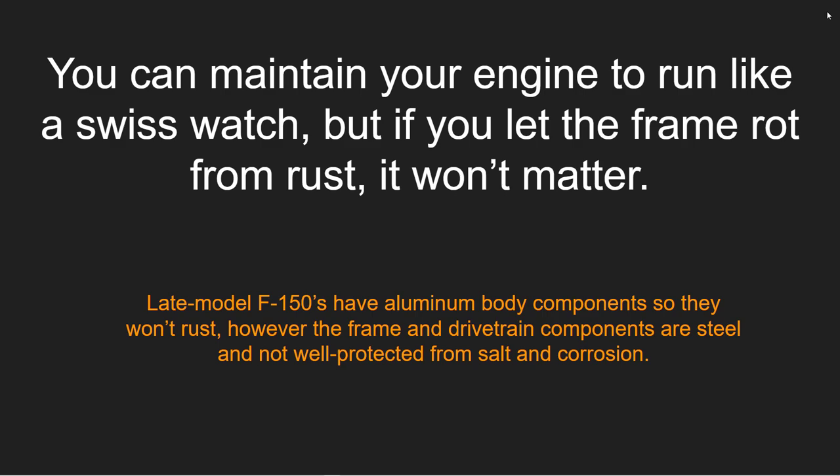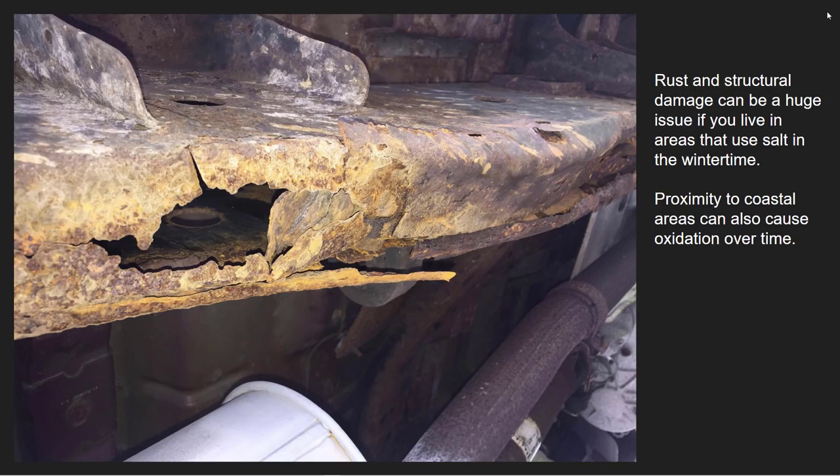Late model F-150s have aluminum body components, so they won't rust. However, the frame and drivetrain components are steel — they're not well protected from salt and corrosion. Rust and structural damage can be a huge issue if you live in areas that use salt in wintertime and you don't protect it. Proximity to coastal areas can also cause a lot of oxidation and rust over time. If you allow spray from the sea to get on your truck, sometimes one side of the truck can get nailed while the other side is totally fine.